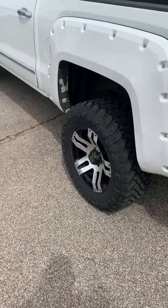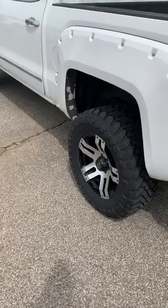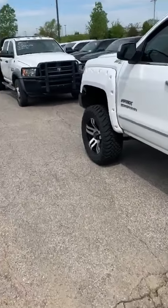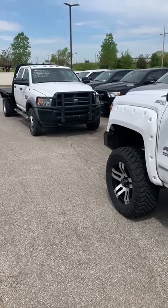I'd love for y'all to come take a look at them. Just let me know — my phone number is 901-395-3631. Come see us. And remember, if it doesn't say Landers, you pay too much.